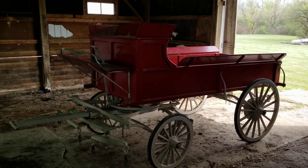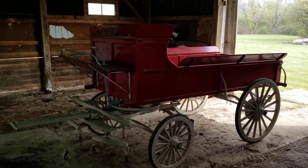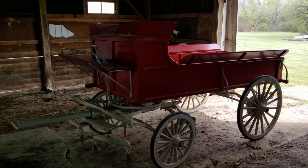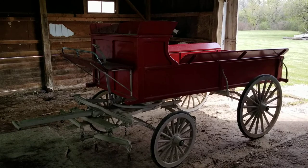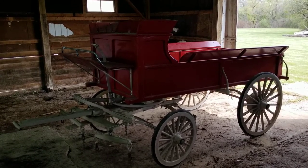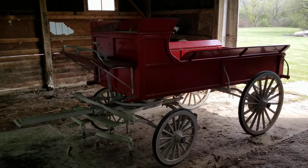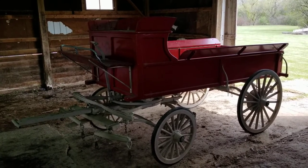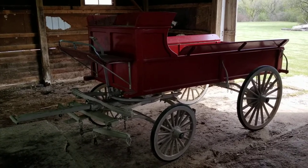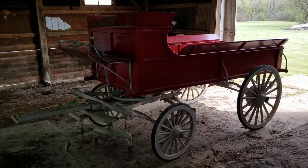Ladies and gentlemen, for auction on May 5th from Ridgecrestauctions.com, we have a beautiful working buckboard wagon. This is not a decorative piece — this is an actual working buckboard wagon with the hitch, and it does include all hitch hardware. Very solid piece in excellent overall condition.